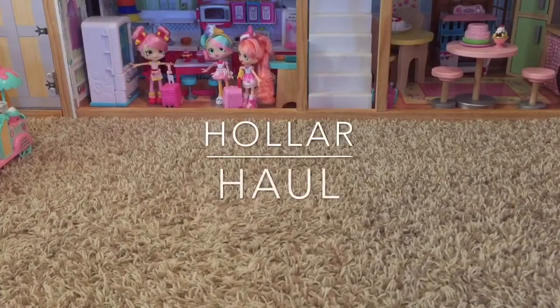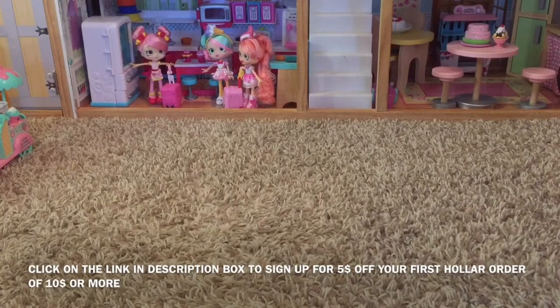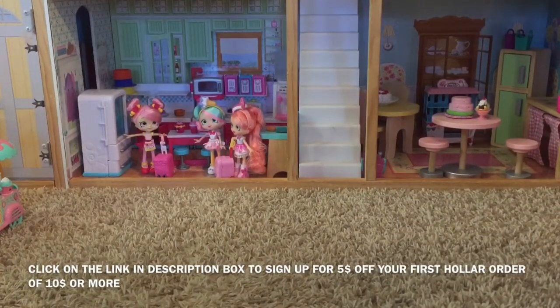Hey guys, I'm back with another Hauler haul. I'm going to include different hauls in this video — I believe two more hauls once I receive them. I haven't received them yet. Today is December 8th, 2017, but I did receive a box yesterday, so I'm going to share what I got in that Hauler box today. They're from different days, but I want to put them all in one video for you guys. So let's get into the Hauler haul.